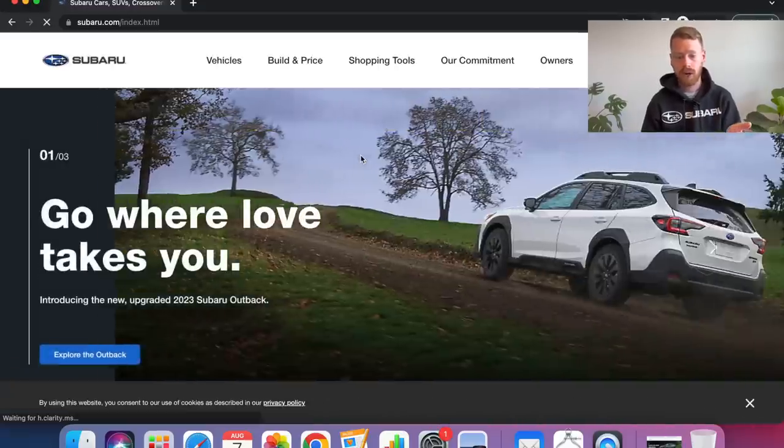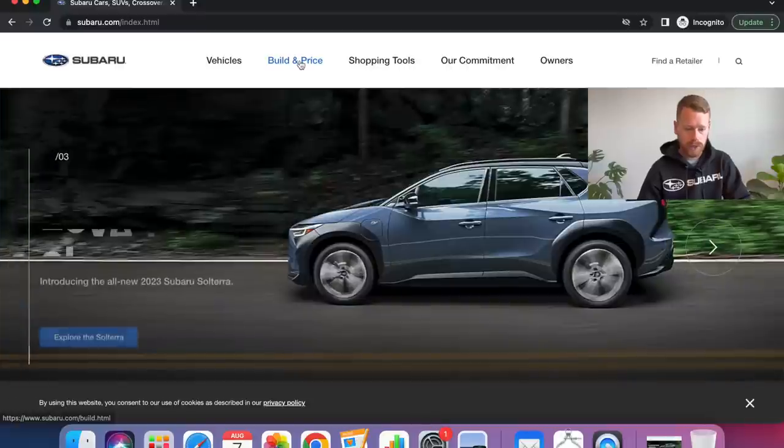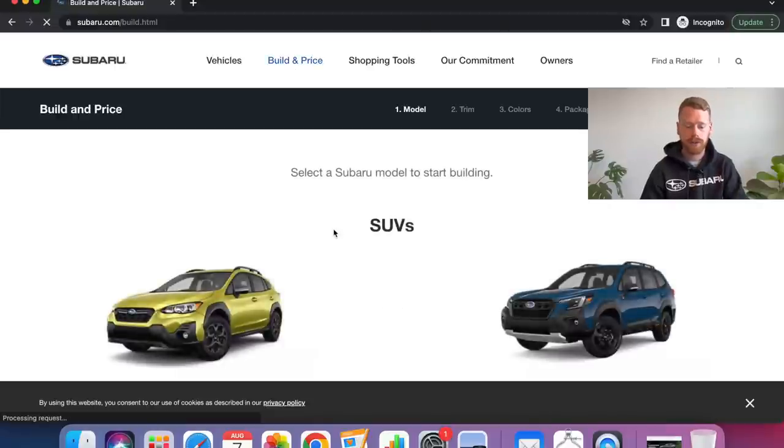We're going to start with going to Subaru.com. This is actually where I start once somebody has determined what car they want and I'm trying to help somebody build one out for themselves. The Subaru website was just updated recently, and it makes it fairly easy to go in, choose the model and trim level you want, and then price out the car. We're going to start with Build and Price, and it's going to show all of the Subaru models available.